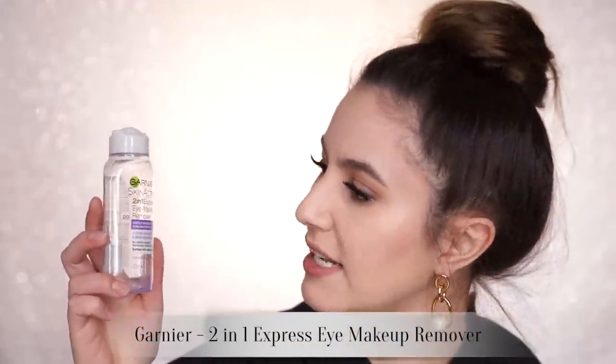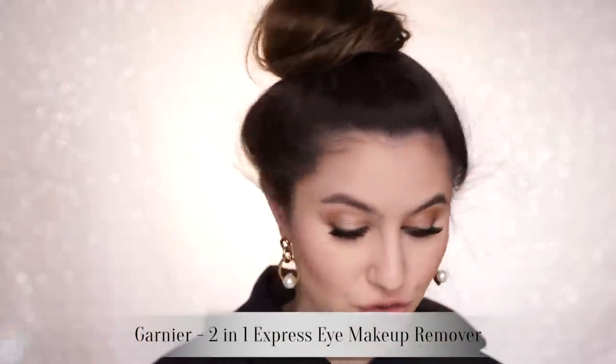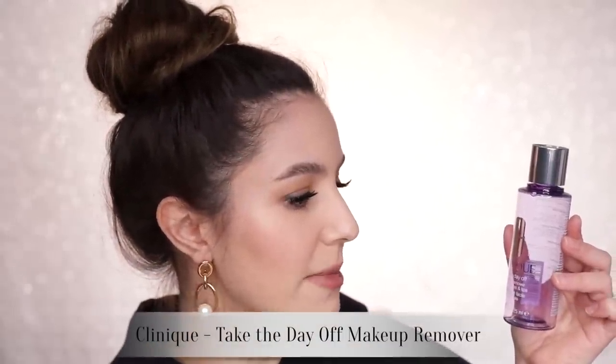I have two bi-phase makeup removers. These are for your more waterproof mascaras and things that require a bit more of an oily texture to remove. I have the Garnier Twin One Express eye makeup remover — I really enjoyed that. Probably my favorite was the Clinique Take the Day Off makeup remover for lids, lashes, and lips.